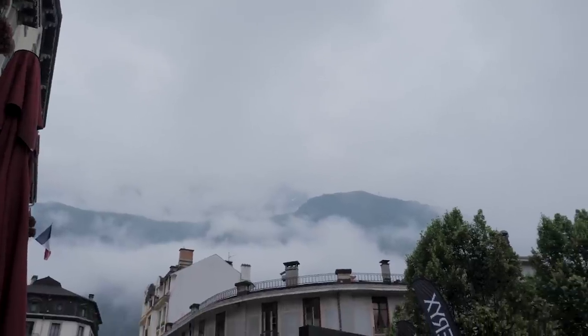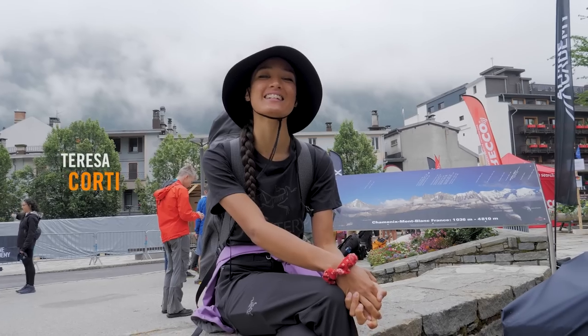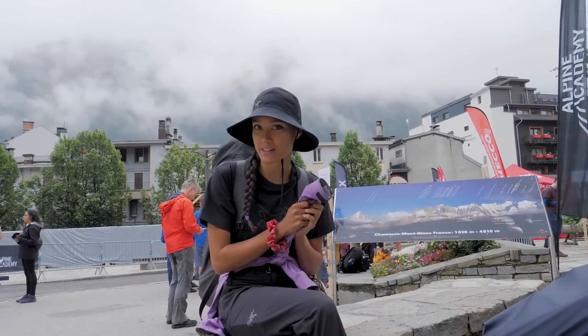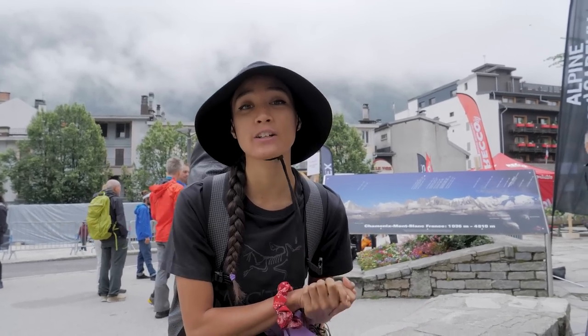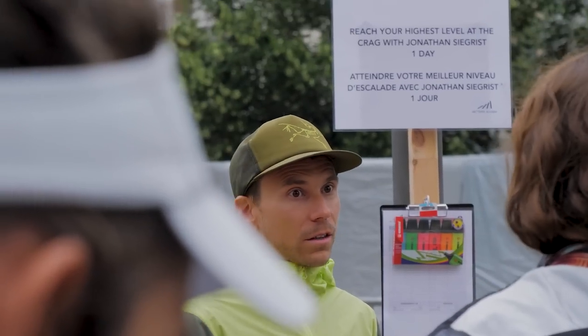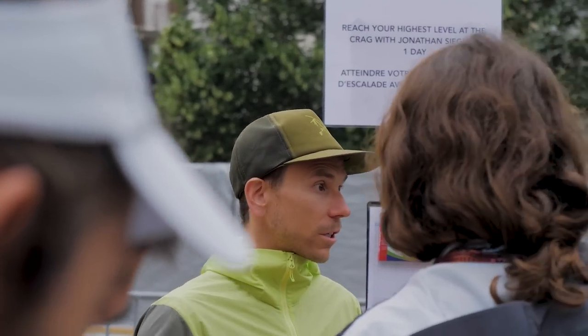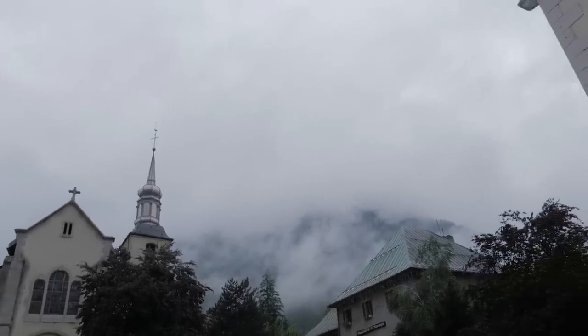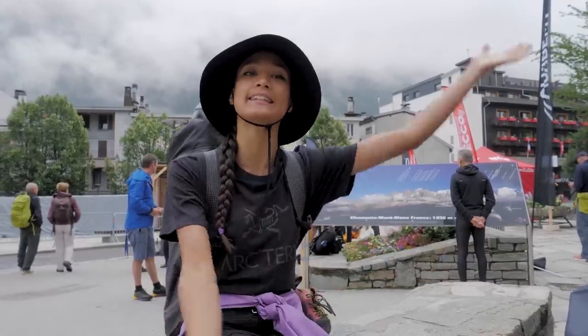Hi guys, and welcome to the 2023 Arteryx Alpine Academy. Today the weather is a bit tricky, but fortunately we've got our Arteryx Vortex jackets. The plan for today is to join in the clinic called Reach Your Highest Potential at the Crag — it's with Jonathan Seagrest, hence the climbing shoes. We're going to escape this tricky weather and head to the sunny side of Mont Blanc, to Italy.